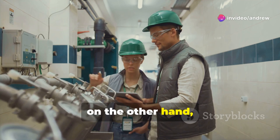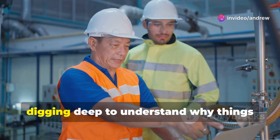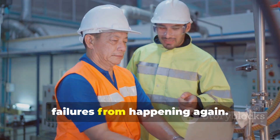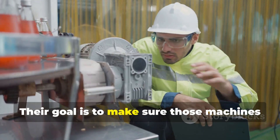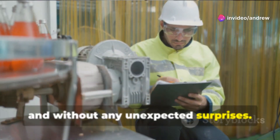Reliability engineers, on the other hand, play the long game. They're like the detectives of the engineering world, digging deep to understand why things fail and finding ways to prevent those failures from happening again. Their goal is to make sure those machines run smoothly, predictably, and without any unexpected surprises.